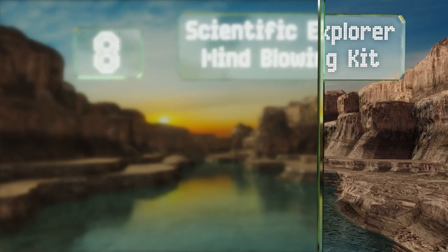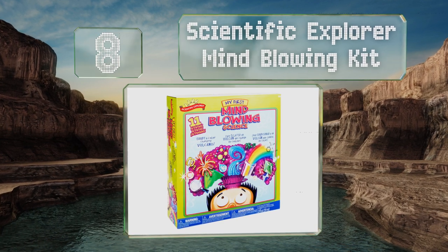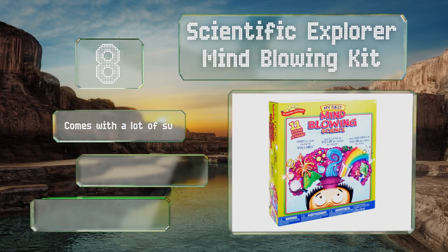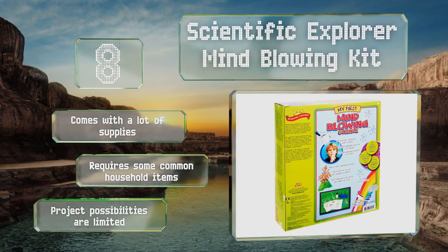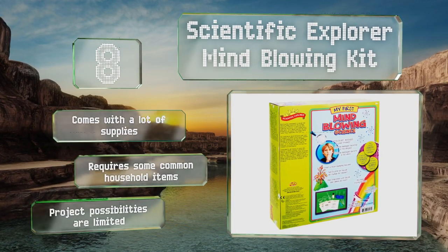Coming in at number eight on our list, the Scientific Explorer Mind-Blowing Kit promotes hands-on learning about chemical processes. It includes real chemicals and tools like citric acid and test tubes, so kids can feel like true scientists exploring in the lab. Adult supervision is always advised. It comes with a lot of supplies, however note that it requires some common household items and the project possibilities are limited.